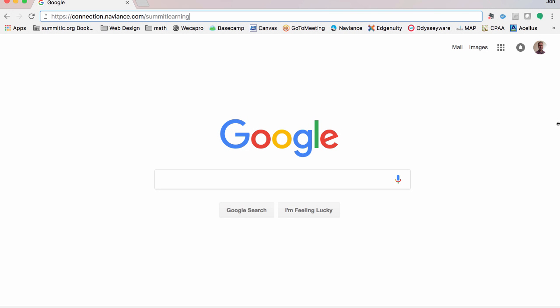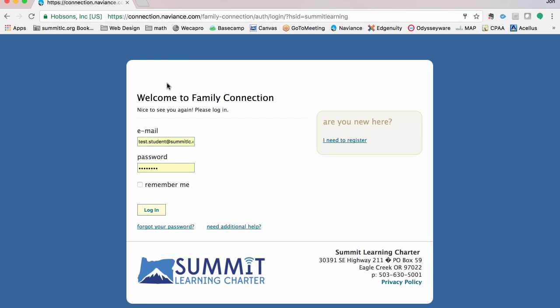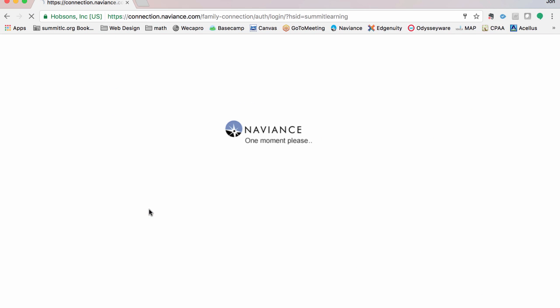We are going to be logging directly into the Family Connection side of Naviance to give you students and parents an idea of what this looks like. Here I am at connection.naviance.com/summitlearning. It takes me to the welcome to Family Connection page — you'll see our logo, our address, and phone number. I'm going to use my test student account, and once I click remember me and log in, it should take you right in.